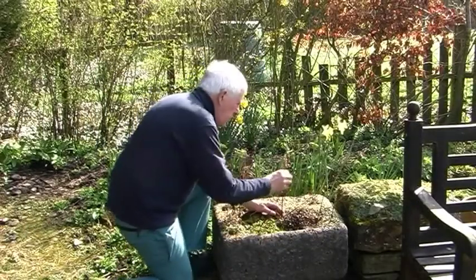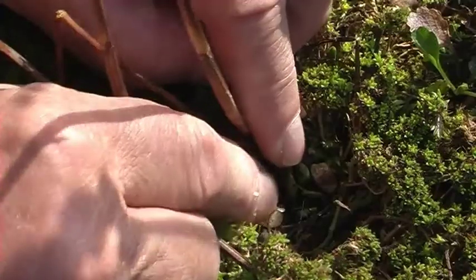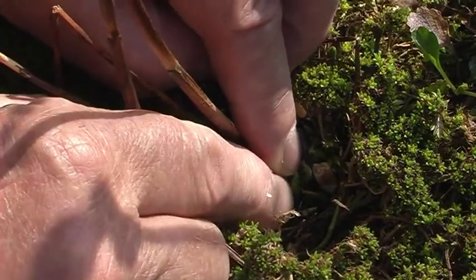Even though it's only the end of March, examining the base of last year's orchid stalks reveals the new shoots — a promise of another year of these magical flowers.